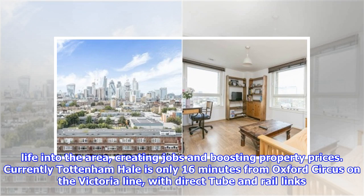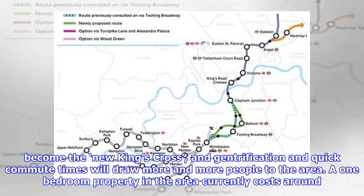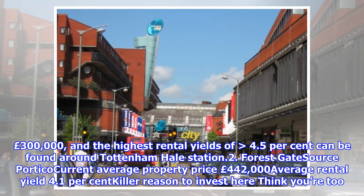Currently Tottenham is only 16 minutes from Oxford Circus on the Victoria Line, with direct tube and rail links to King's Cross, Stratford and Stansted Airport, but it's also set to become a key interchange station on the Crossrail 2 route. If Crossrail 2 gets the green light, Tottenham will become the new King's Cross, and gentrification and quick commute times will draw more and more people to the area. A one-bedroom property currently costs around £300,000, and the highest rental yields of greater than 4.5% can be found around Tottenham Hale Station.